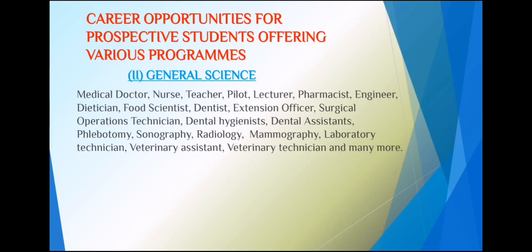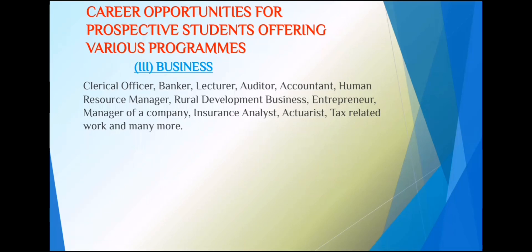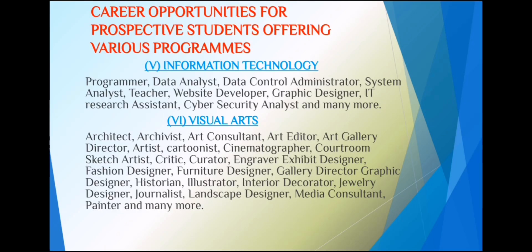For general science students, career options include medical doctor, nurse, teacher, pilot, veterinary officer, extension officer, and dentist. Business students can pursue careers as clerical officers, bankers, lecturers, auditors, accountants, or human resource managers. Home economics graduates can become teachers, nurses, textile industry workers, designers, caterers, or events planners. ICT students can become programmers, data analysts, or graphic designers. Visual arts students can pursue careers as architects, cartoonists, or cinematographers.